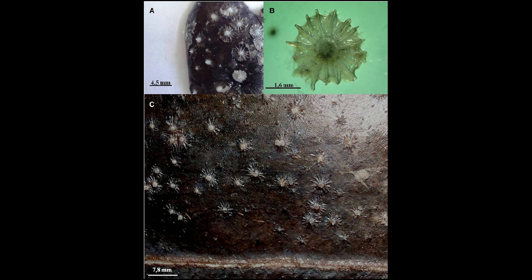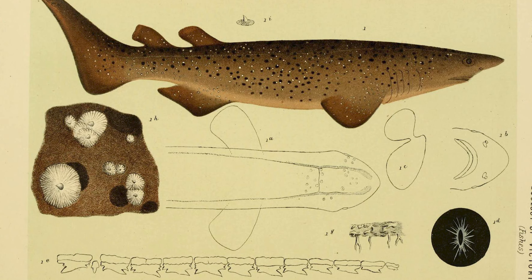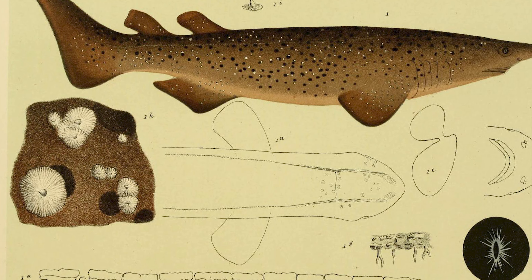And if free health insurance wasn't enough, the streamlined structure of dermal denticles reduces drag while swimming, allowing sharks to move faster and expend less energy. Normally, dermal denticles can only be observed in detail using a microscope. But the members of genus Echinorhinus do things a little bit differently.